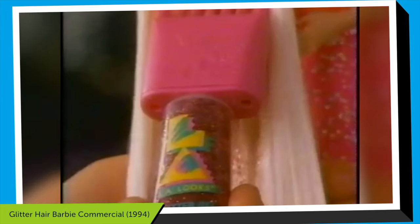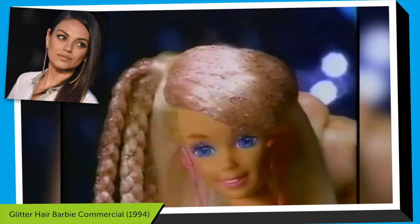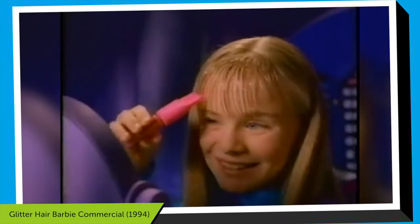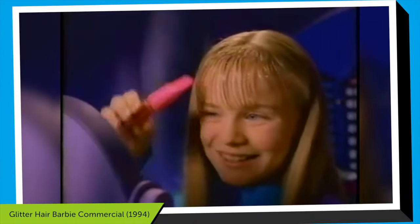The remarkable part about the TV commercial for this collection is that it featured a famous Hollywood actress, Mila Kunis. She's only 10 years old in it, so happy about the Barbie with her big eyes wide open, and her friend in the commercial is experimenting with the glitter gel, turning her bangs into something that looks like icicles.